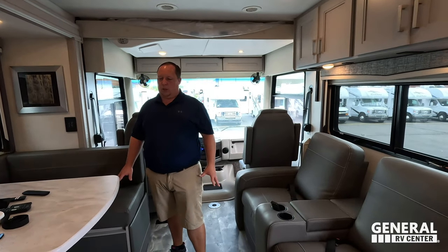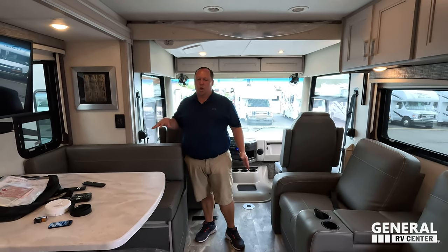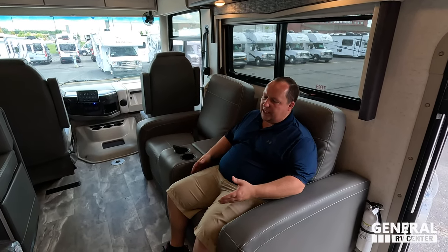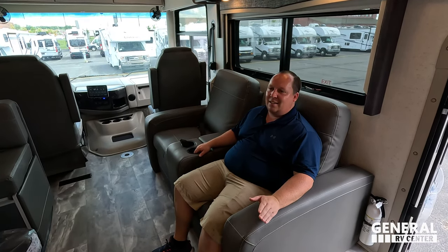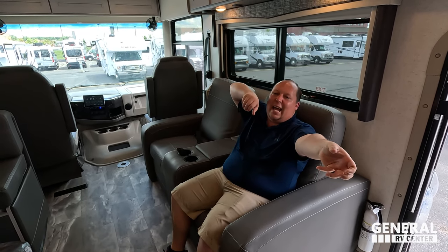Dislike number two: for how big this motorhome is, the living room space is very small. This is your only living room area and it could have been much larger — though that's also tied to what we love about it. Dislike number three: the theater seats are fine, but without a sofa, when they're extended they block the already-small walkway in the living area. Also, the 50 amp power cord reel is annoying to handle — come on, Thor.